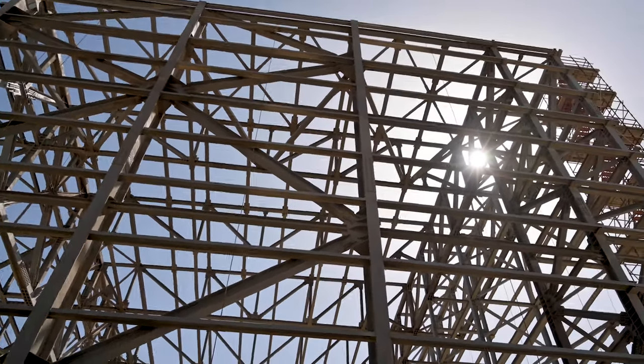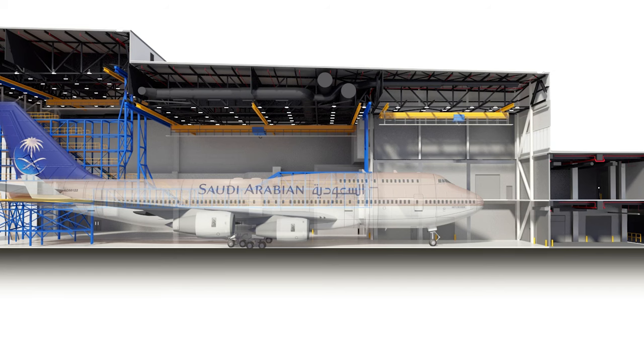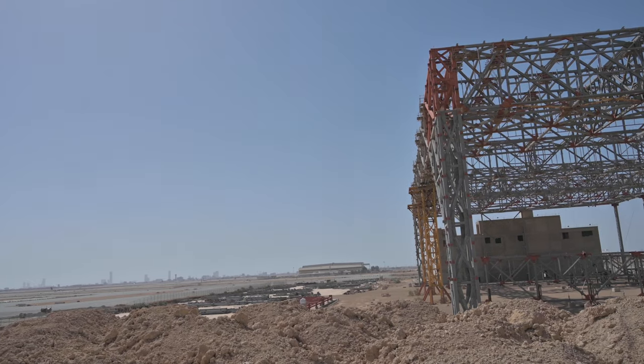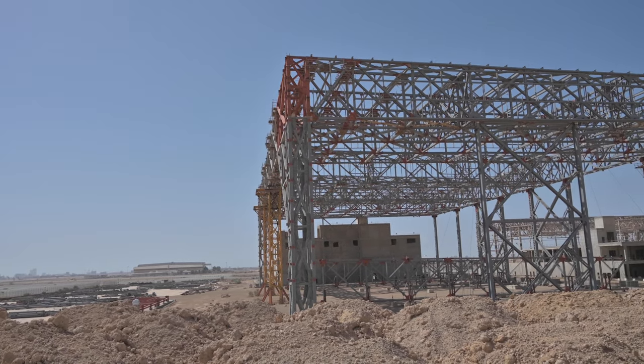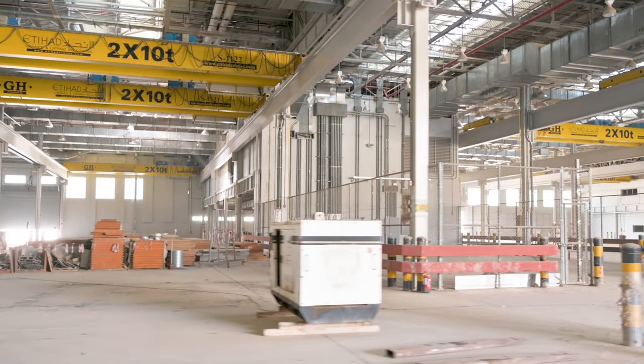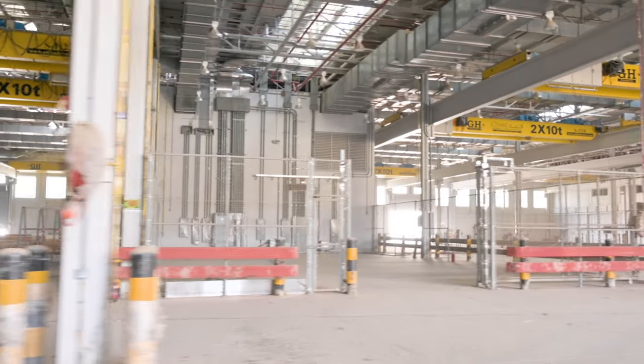The whole scale of the MRO village is astounding, with hangars catering for four wide bodies, others for four narrow bodies, and one that can take two A380s side by side for line maintenance. The plans also include a separate aircraft washing facility and a paint shop, with a clear strategy behind the build.